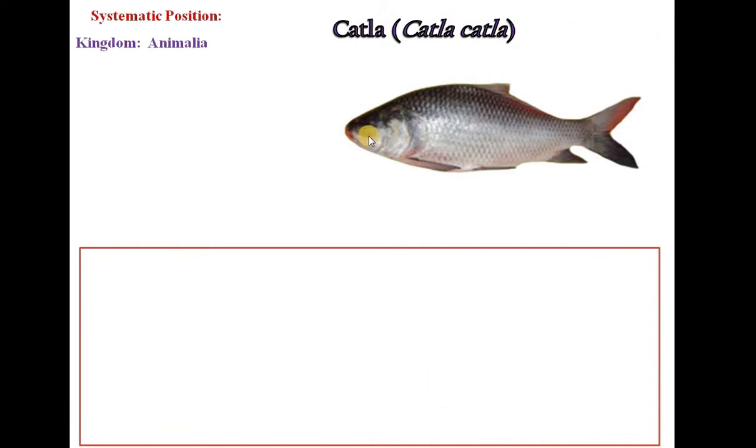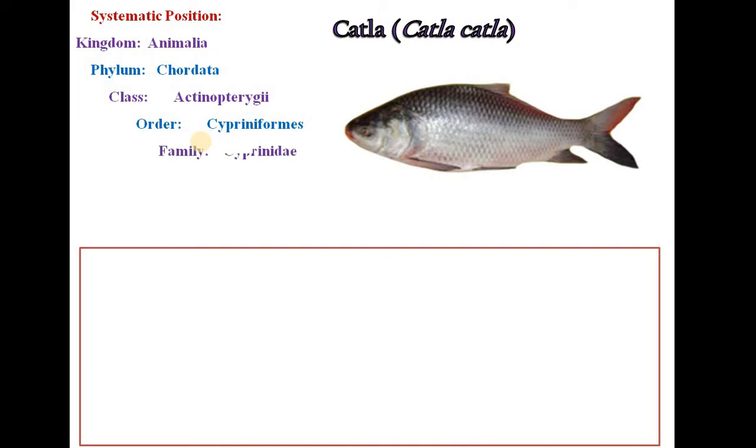The second freshwater fish is Catla. It belongs to Kingdom Animalia, Phylum Chordata, Class Actinopterygii, Order Cypriniformes, Family Cyprinidae, Subfamily Cyprininae, Genus Catla and Species catla. The scientific name of this fish is Catla catla.